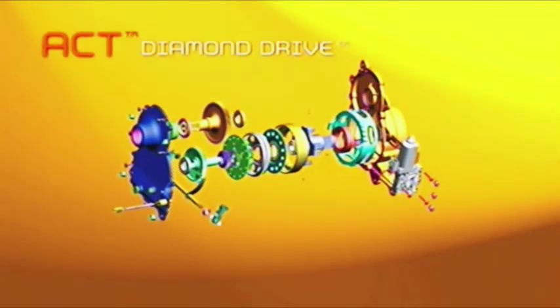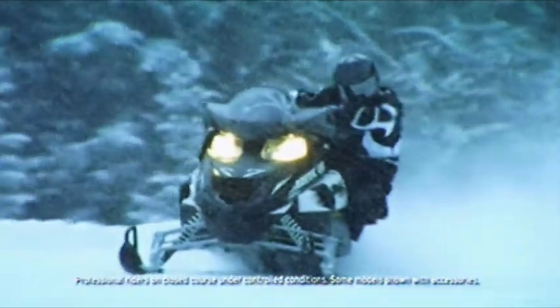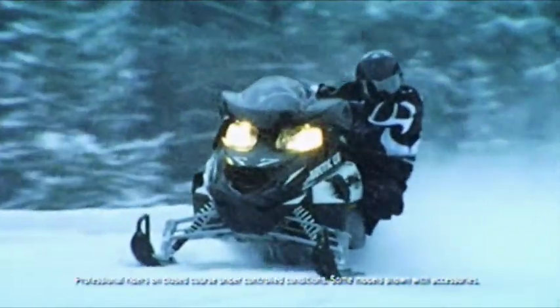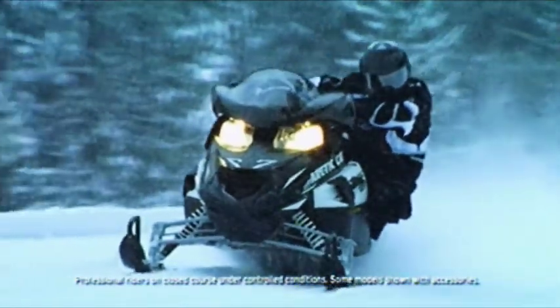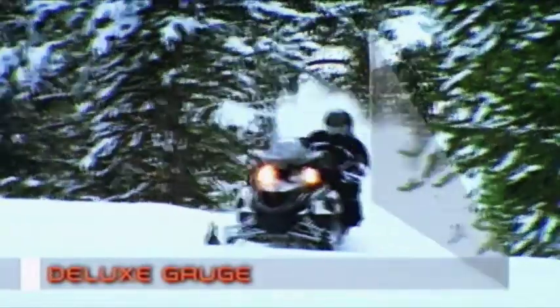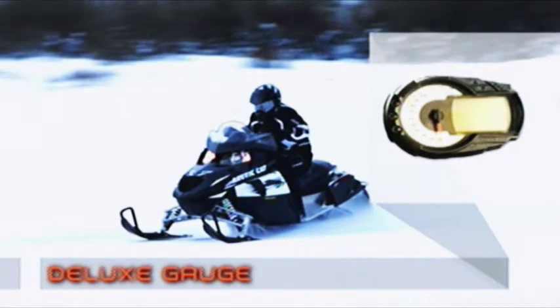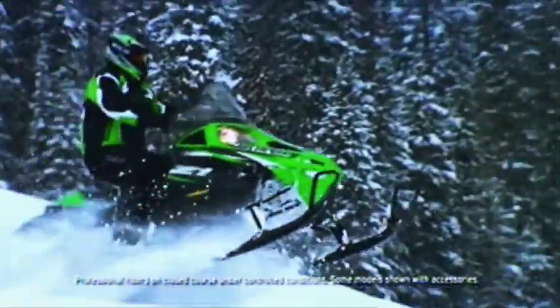They also have ACT Diamond Drive with push-button reverse. The ACT Diamond Direct Drive handles the transfer of power more efficiently, responding to your every command. The Z1 shifts into action smoothly and effortlessly, and when the situation calls for a change of direction, the standard push-button reverse quickly kicks in. The Z1 LXR and Turbo LXR also come equipped with a deluxe gauge with digital and analog speed readouts, electronic fuel gauge, and altimeter. Fast, clean, quiet, and comfortable — it doesn't get any better than the Z1. These machines are truly performance refined.